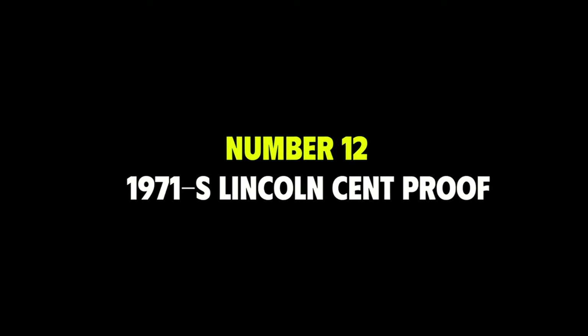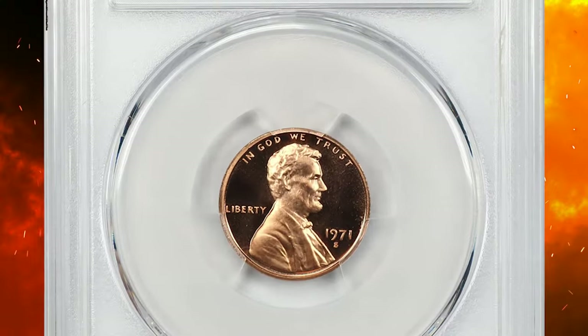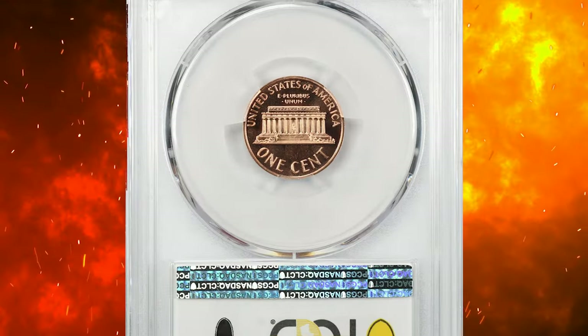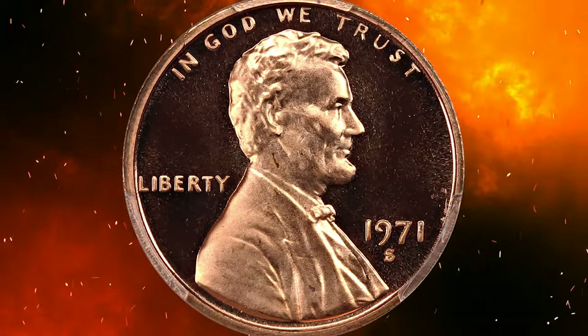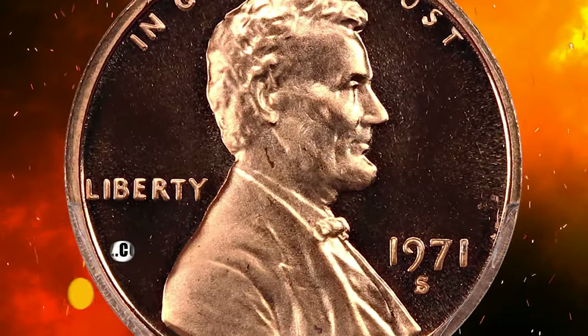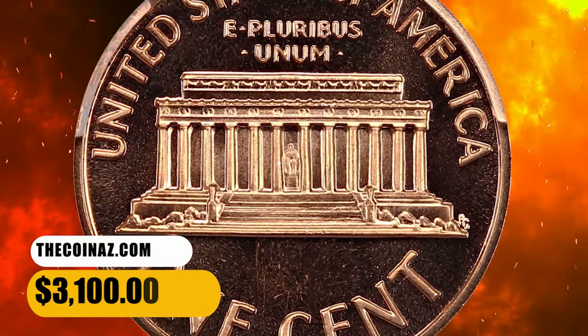Number 12: this is a 1971-S Lincoln cent in PR69 Red condition with deep cameo designation, meaning it has a stark contrast between frosty golden-rose reliefs and mirror-like fields. It sold for $3,100.